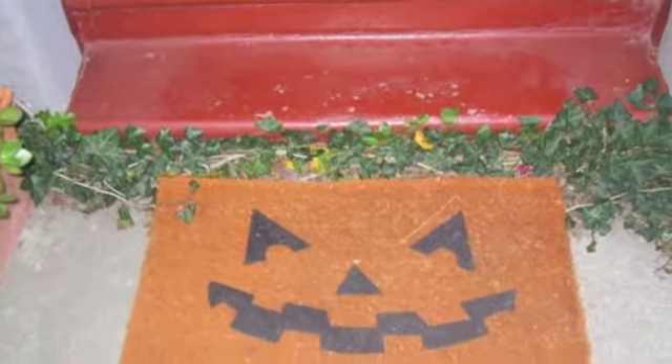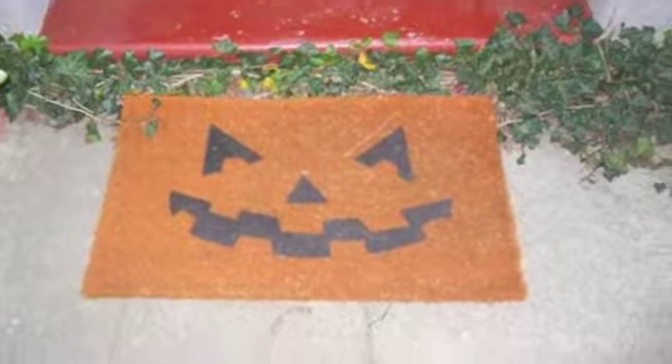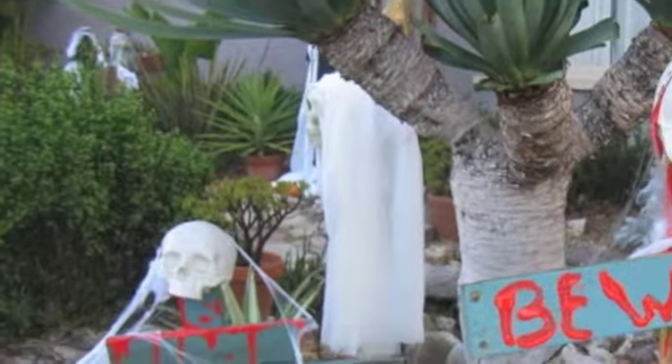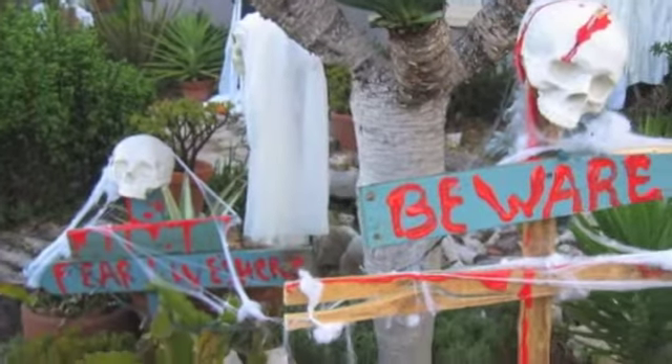We love Halloween too. My husband goes for a little of the — well, let's just say Grim. He's much scarier with his decorations, very not kid-friendly, but we do it anyway. And we have the PG version. Happy Halloween!